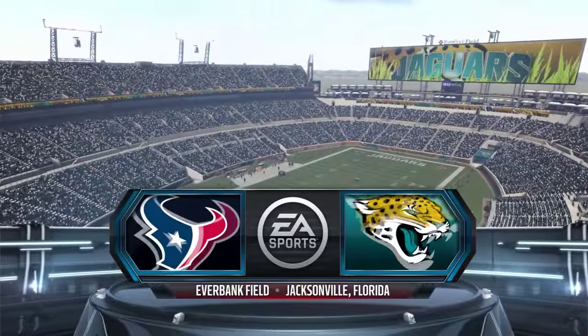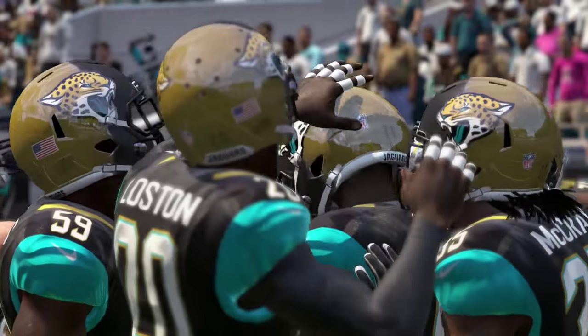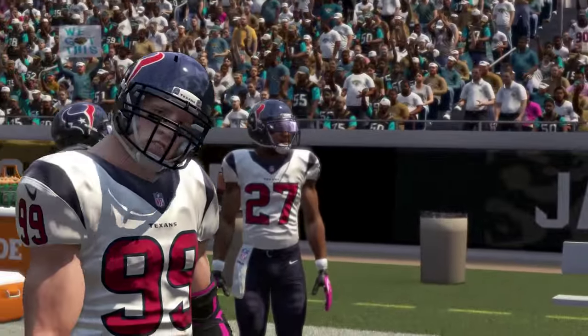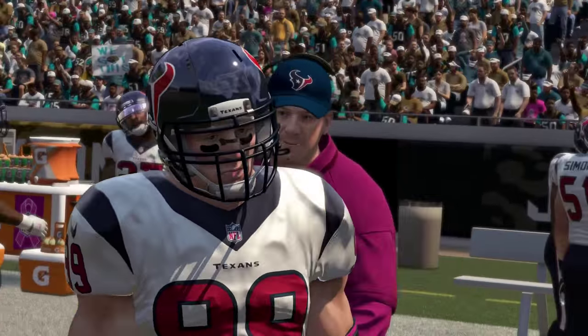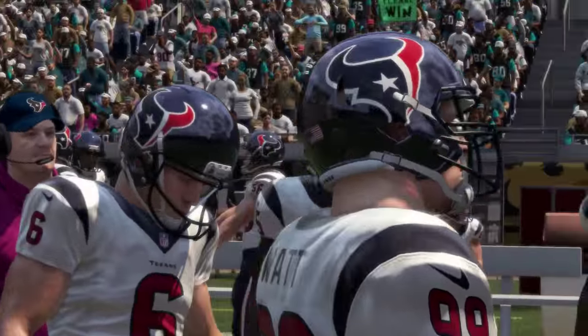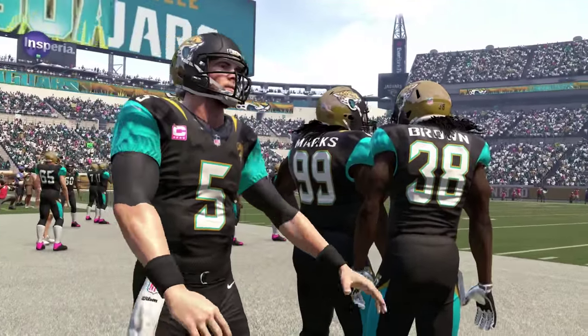Hello everyone, my name is Mr. Hurricane. Welcome back to the Jacksonville Jaguars franchise. The Jaguars play their second AFC South matchup today with their first meeting with the Houston Texans. The 1-4 Jaguars take on the 2-3 Texans as the Jaguars are riding a three-game losing streak.